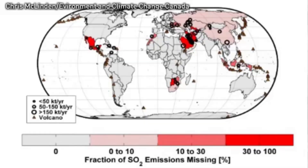The new study, led by research scientists at Environment and Climate Change Canada, used data from NASA's Earth Observing Aura Satellite.